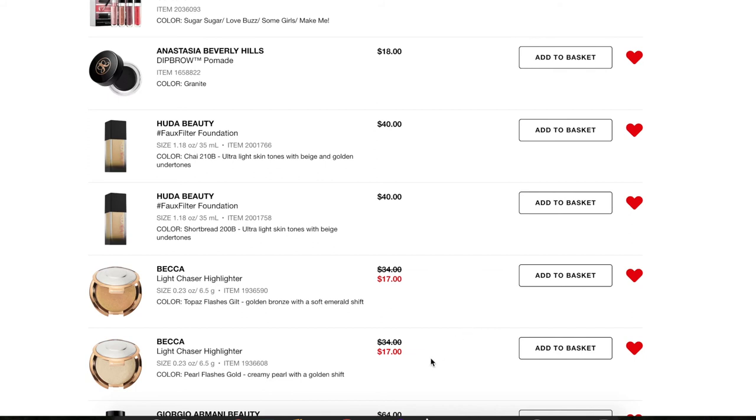I have two Becca Light Chaser Highlighters and these are already in my cart — they're $17 on sale right now. I don't know if they're discontinuing them, but I love the two I already picked up from this line. I really want Pearl Flash in gold and Topaz Flash in gilt — it has an emerald shift. I am here for the emerald. These are already in my basket for the sale because the 15% off will apply to the already discounted price.